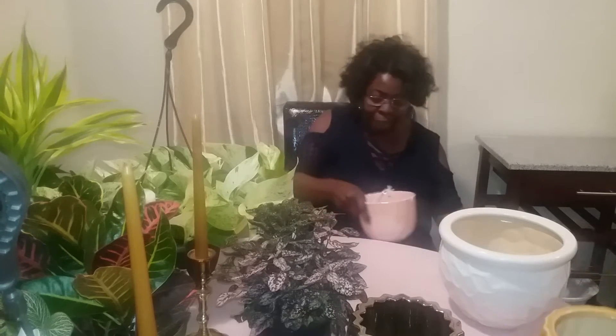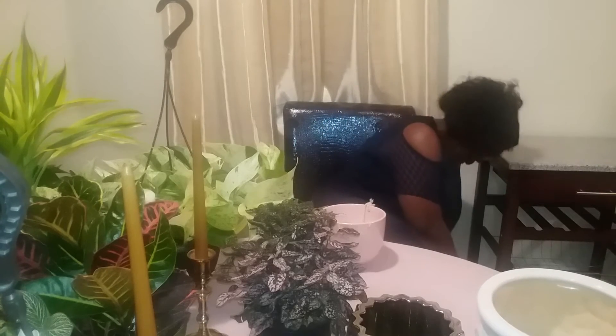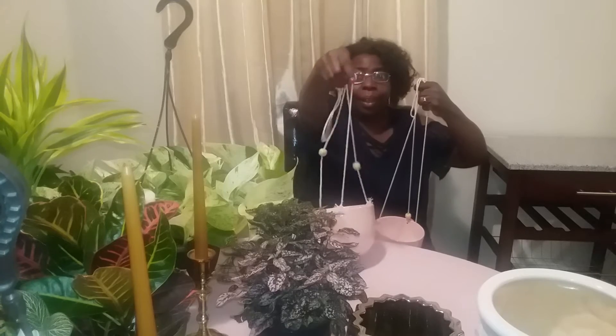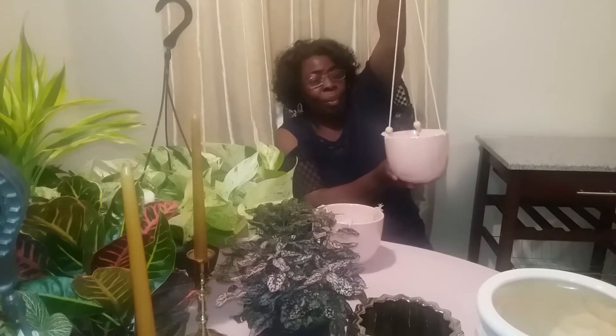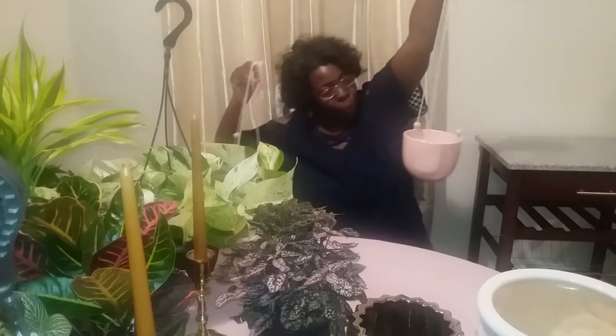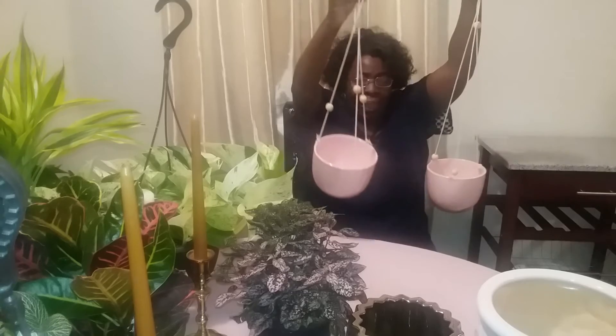I'm just crazy about these two right here. I've been looking for some hanging planters to go in my bathroom because I don't have a lot of space in there. Look at these! I am so ecstatic. I already know which plant I'm going to put in here and just hang it up. My bathroom right now is pink and white. There are two of them — they're really, really pretty. I'm going to hang both of them in my bathroom.